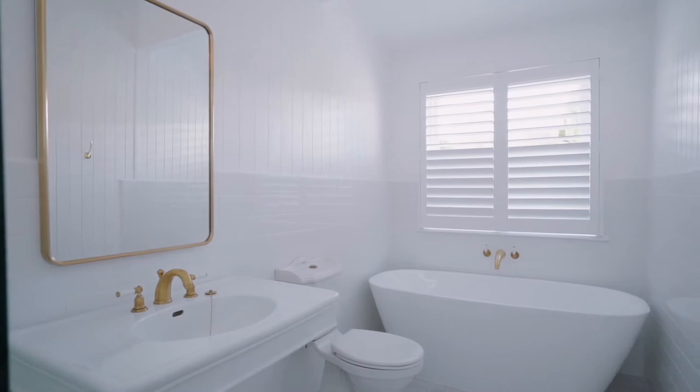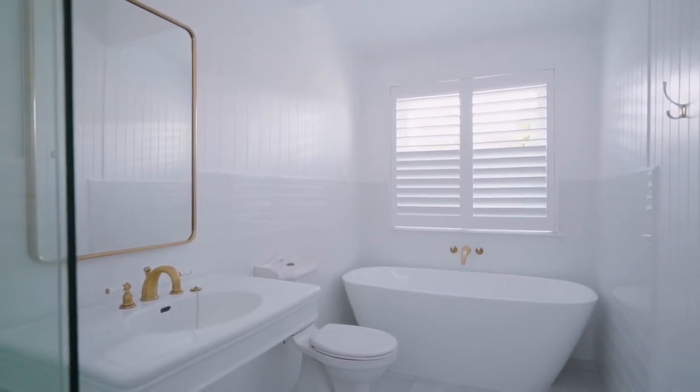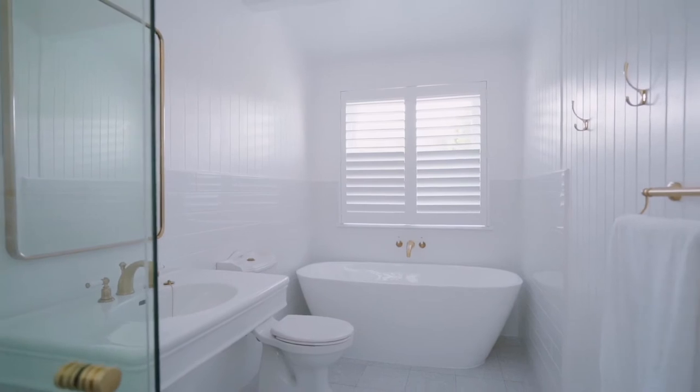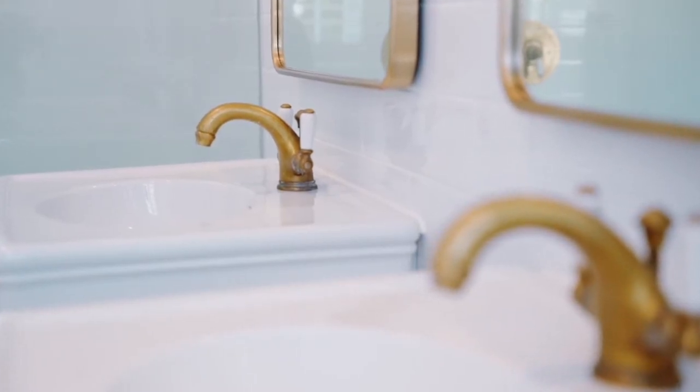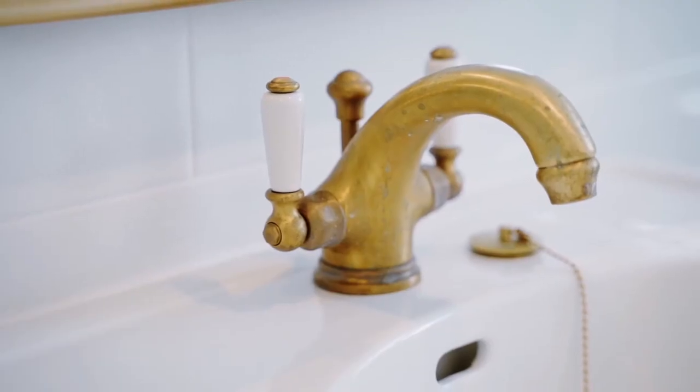The bathrooms have been expertly renovated. They feature frameless shower screens, free-standing baths, Perrin and Roe tapware which includes spouts, shower heads, shower mixers and the basins.